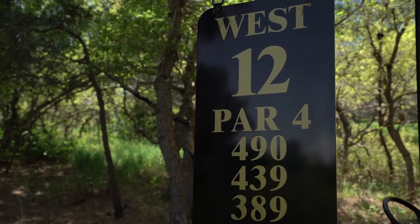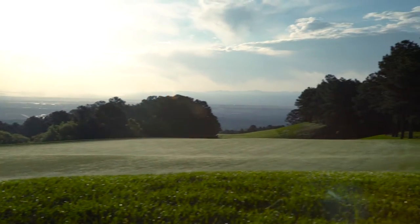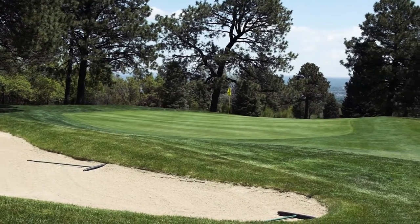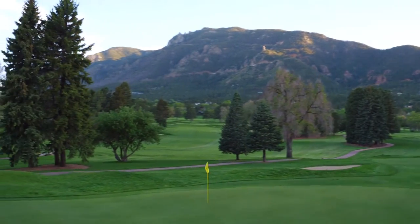The West Course, higher up the mountain, was designed by Robert Trent Jones Sr. and opened in 1965. Jones incorporated the lower holes of the original Donald Ross course into the West's layout, which is known for its many dog legs, elevation changes, and mountain views.